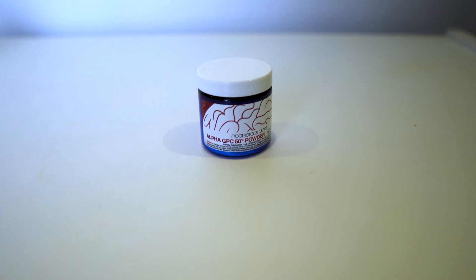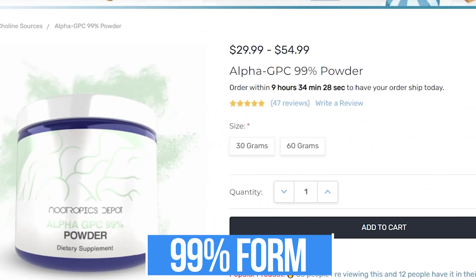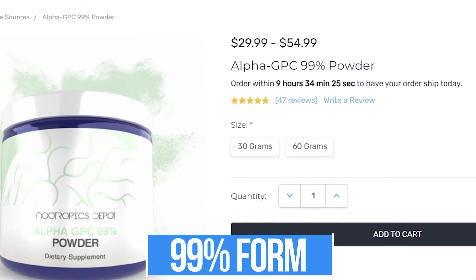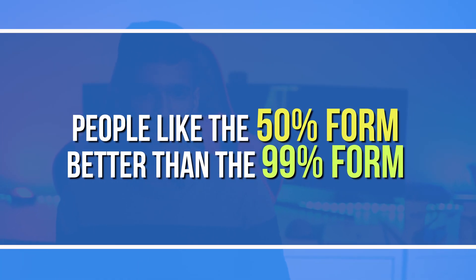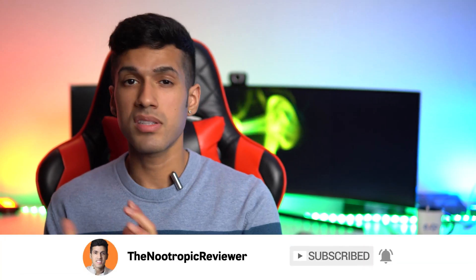When it comes to brand or form, it doesn't matter too much. I currently take it from Nootropics Depot, but I've tried many different vendors and haven't found a big difference. People often ask whether to take the 50% or 99% form — it doesn't really matter, but most people prefer the 50% because the 99% gets very sticky and clumpy. In powder form, if one drop of water gets in, you may as well throw out the tub — it's that bad.